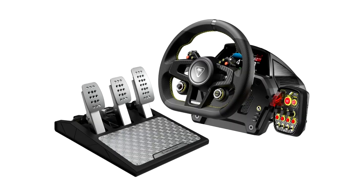Turtle Beach introduces the new Velocity One Race wheel and pedal system. Best-selling gaming headset and accessory maker Turtle Beach Corporation today announced the latest addition to the brand's steam line of gaming simulation gear with the Turtle Beach Velocity One Race.